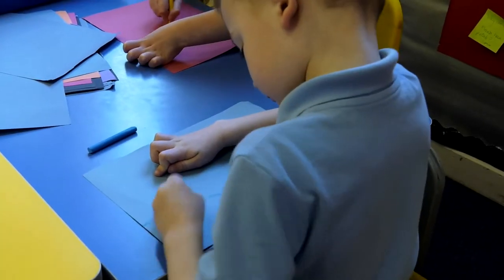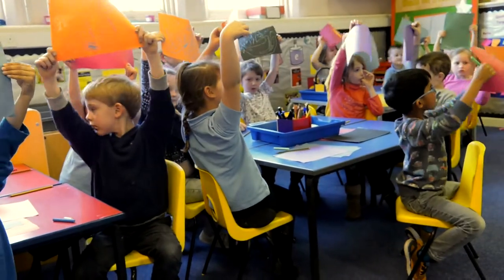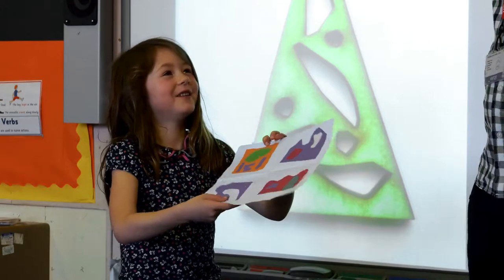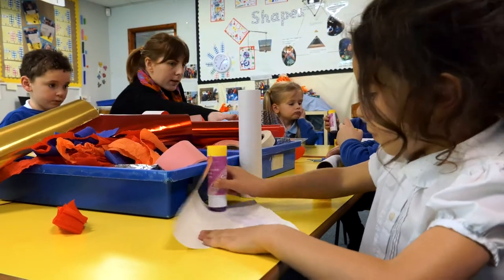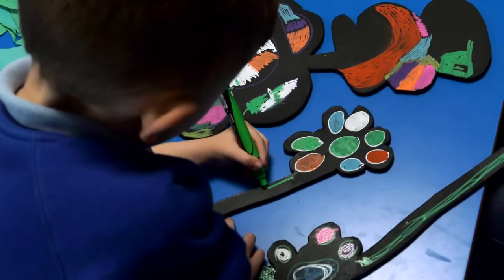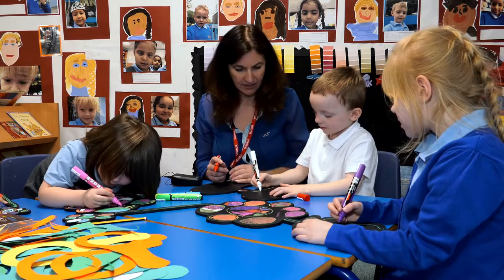They've managed to work as a team and make sure that everybody in their group has contributed to the idea in some way, so that each child walks away from their sculpture knowing that they personally contributed to it. It's been really nice to see children that sometimes struggle with general learning really flourishing creatively. They've really had an opportunity to express themselves with their art.